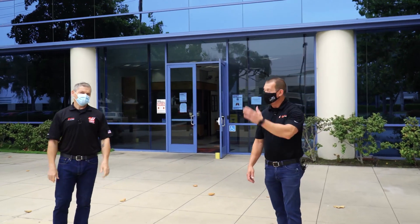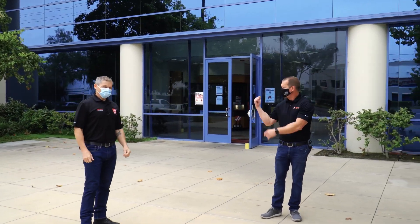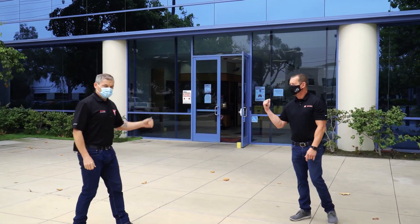Welcome to Factory Spotlight. We're in front of Haas Automation in Oxnard, California today, and today we're going to give you a tour of the demo room. I'm Brian, he's Andrew, and let's head through these doors and take a look.